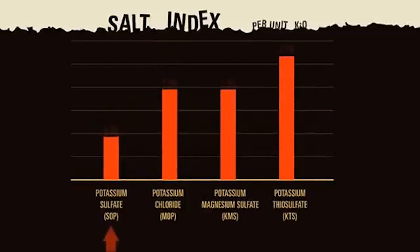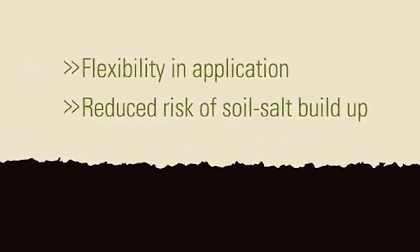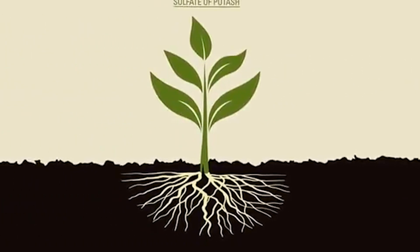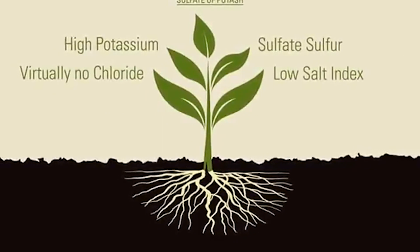On a K2O basis, SOP, which is virtually chloride-free, is the richest source of potash with the least salt. Because of this, SOP provides added flexibility in application timing without the risks of soil salt buildup. For all these reasons, SOP has become the potassium source of choice for growers who demand the highest quality crops and maximum yields.